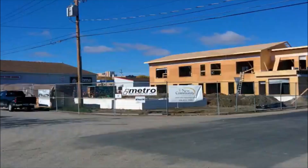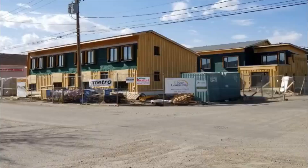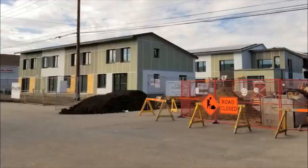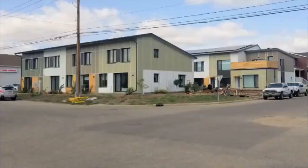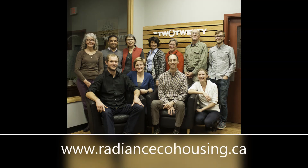Thank you for taking the time to do a virtual tour of Radiance Co-Housing. We hope this project has shown what's possible in terms of collaborative, sustainable housing that supports community and keeps us cozy even in the coldest climates. To find out more about our project, please visit radiancecohousing.ca.